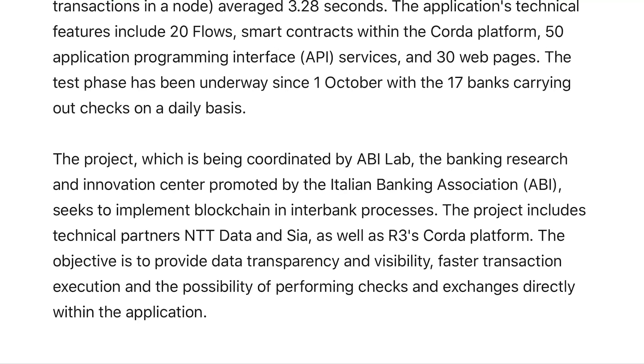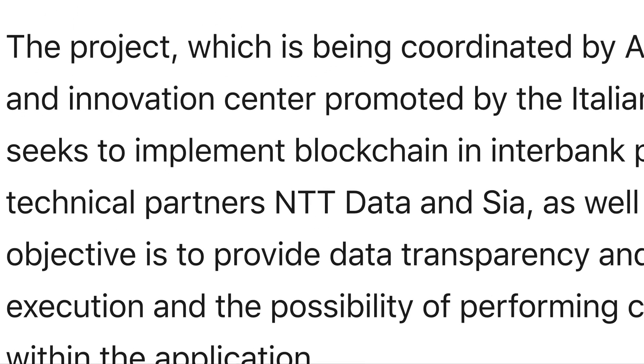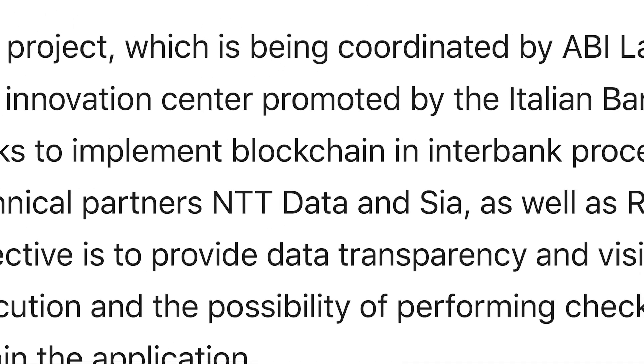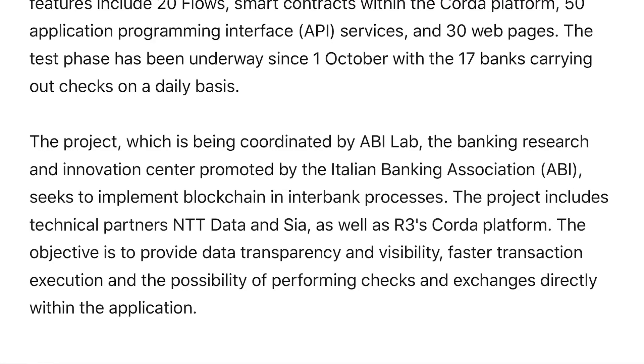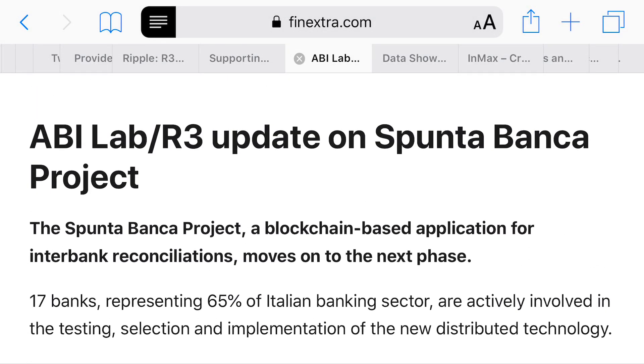There's been quite a bit of involvement from different companies with this project. NTT Data and SIA are getting involved with this blockchain technology through R3 and ABI Lab. I think this is going to show us how it will work on the Italian banking sector side of things, and we're seeing very good success — this could be expanded throughout multiple countries.